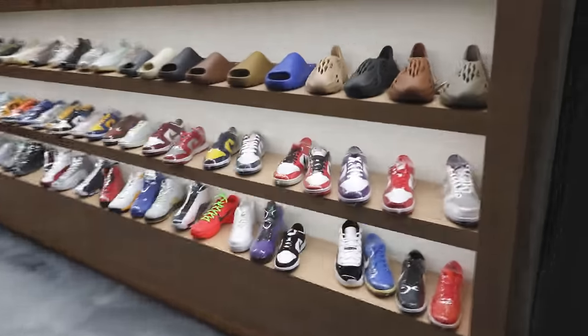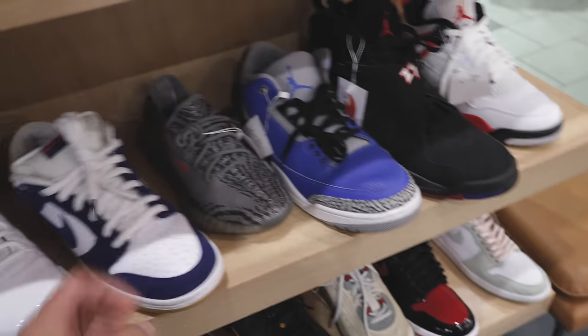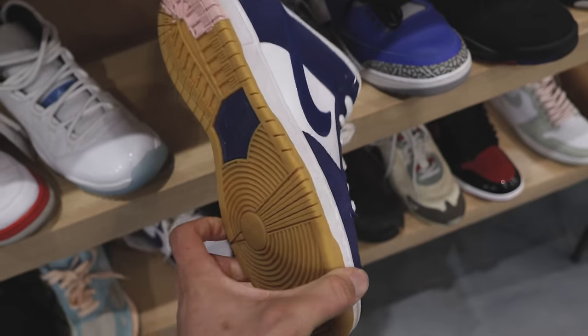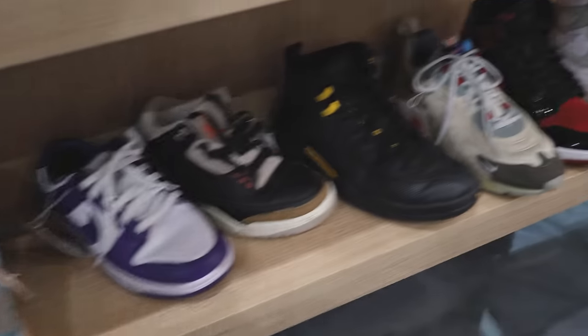Let's see what they got in size 13 — some good stuff at the entry wall. J Balvins — already got those. Let me check the used section, maybe I can find something over here. They usually be having stuff on this side — I'll be finessing and finding a little deal. What is this little SB? That's a 12 though — these are clean. How much they want for these? They don't even got a price tag on them. Playoff eights, cool. Grade four — that's too small. I don't see nothing down here.